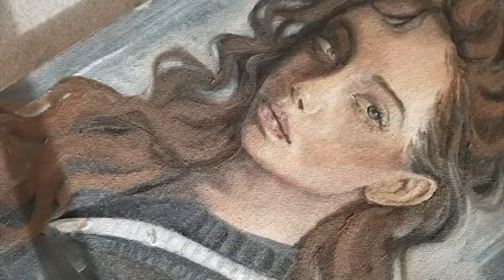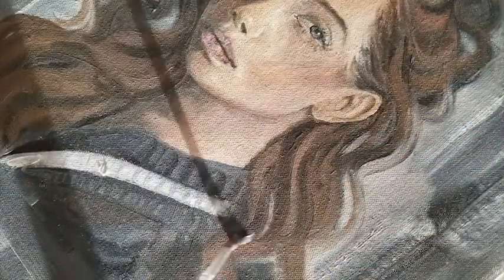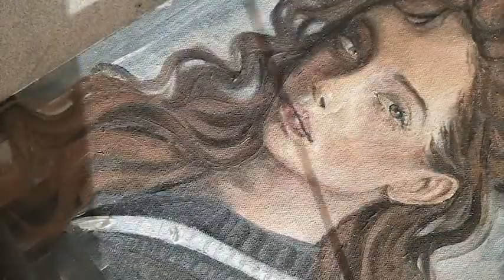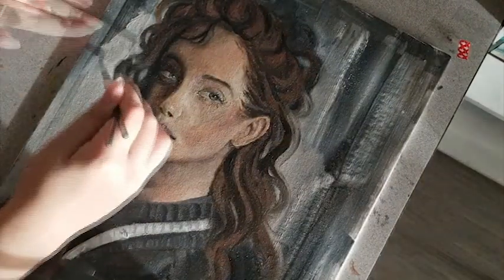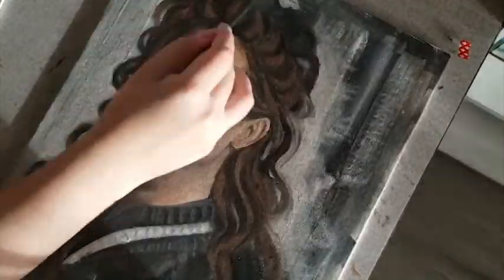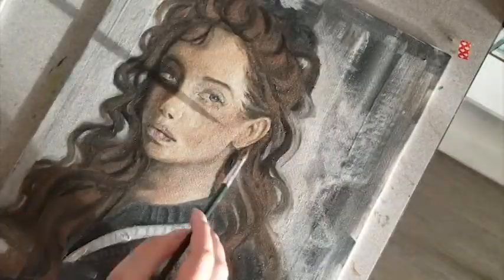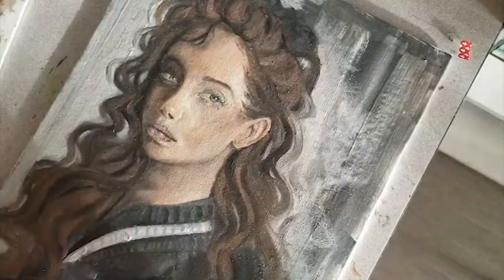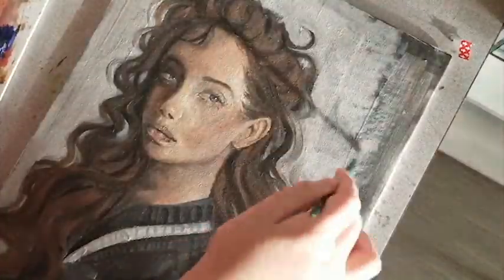This is after I waited a couple of days for it to dry, because as you guys know oil paint takes a long time to dry. Working on it after it dried let me add more detail, which I was really happy with. I didn't realize I would have to wait and add more layers on top, even though I should have realized that — obviously most oil paintings take a lot of layers. Oil paint is really smooth so you have to layer it to get those details.